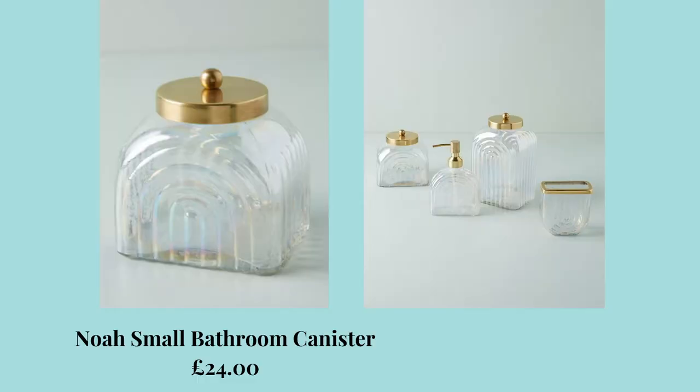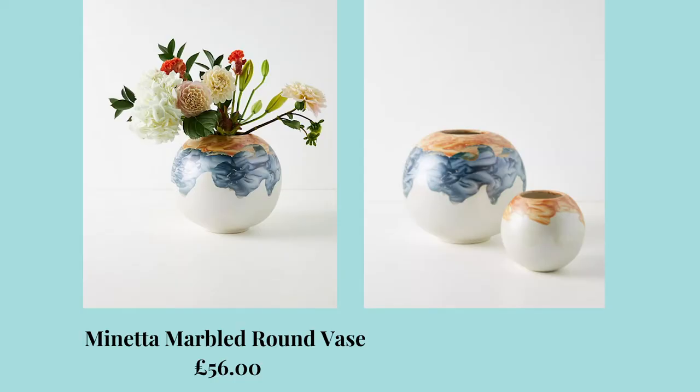I also found this beautiful vintage inspired small Noah bathroom canister for £24. I love the gold top and the glass together — I think they work really well. There's something quite nice about displaying your cotton pads and cotton buds in a hotel-esque sort of way. I also spotted this — and I hope I don't butcher the pronunciation — Mineta marbled round vase for £56. The marbled watercolour effect is absolutely beautiful and the vase itself is in a sphere shape, which I don't often see, so naturally the whole thing just jumped out at me.